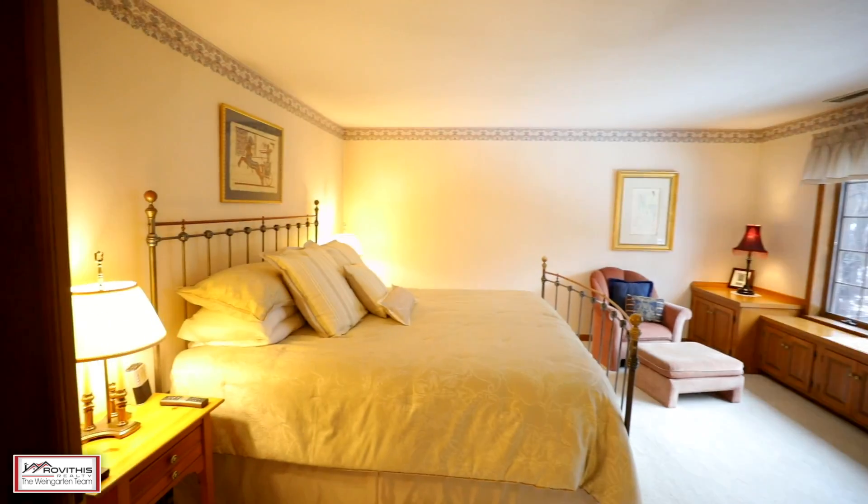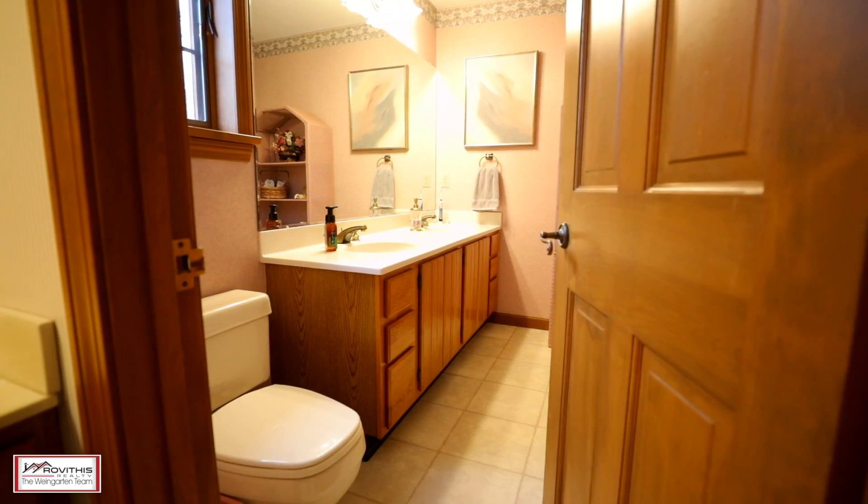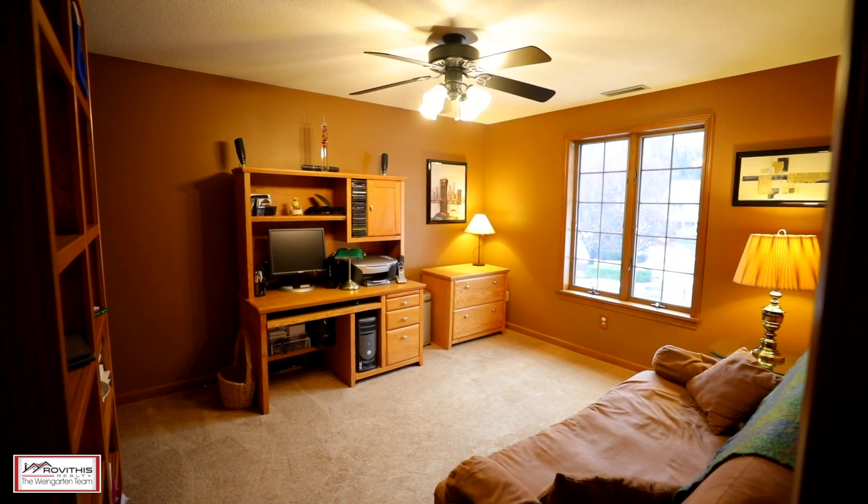This incredible home boasts a master bedroom with ensuite, huge walk-in closet, as well as three additional bedrooms on the second floor.